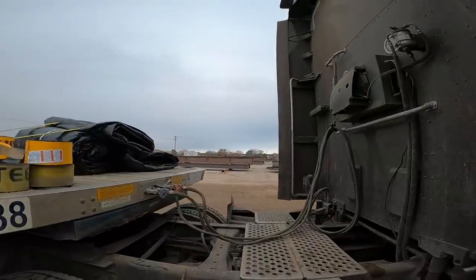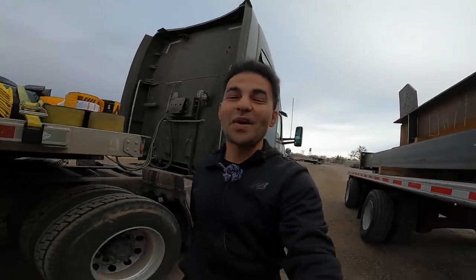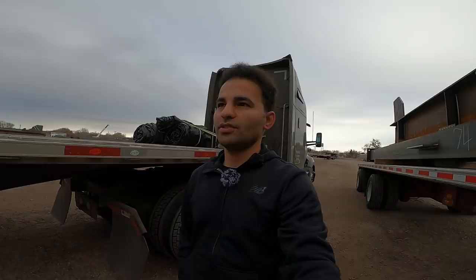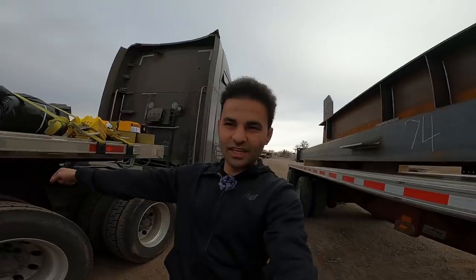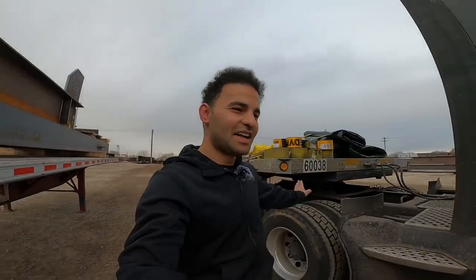We're gonna pick up these steel bars — guess how much this load weighs? It weighs 46,500 pounds, my first really heavy load. I'm glad it's heavy because the weather is not good. The heavier it is, the better I can drive in the snow.